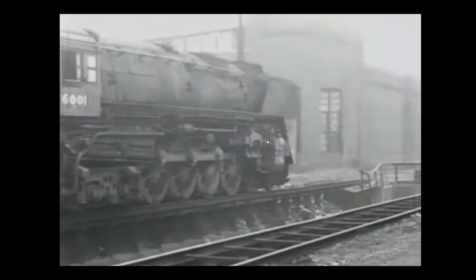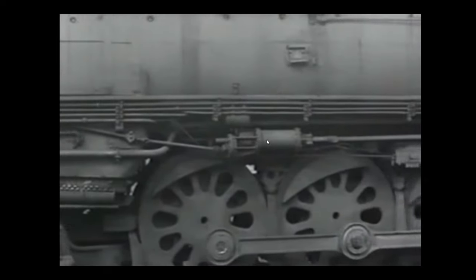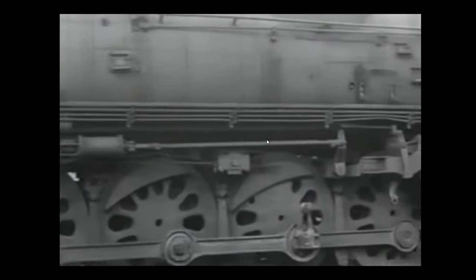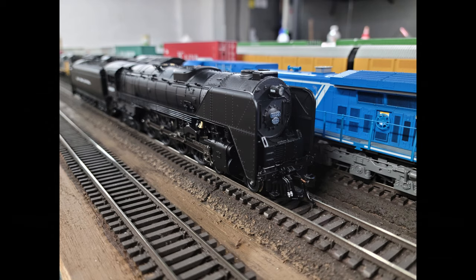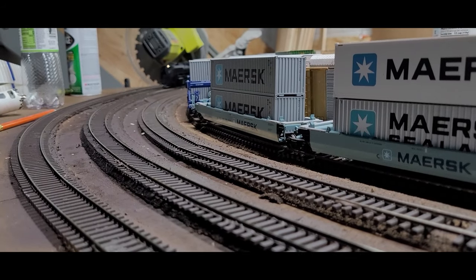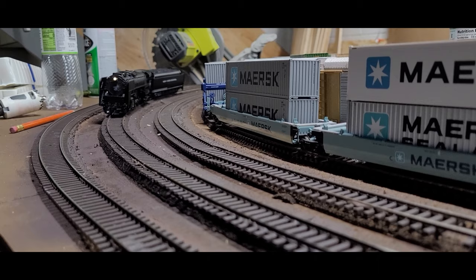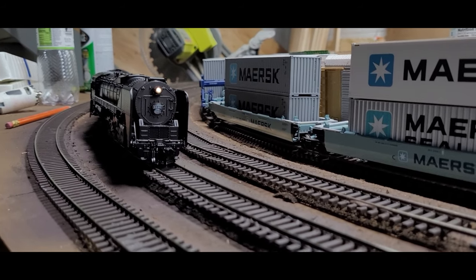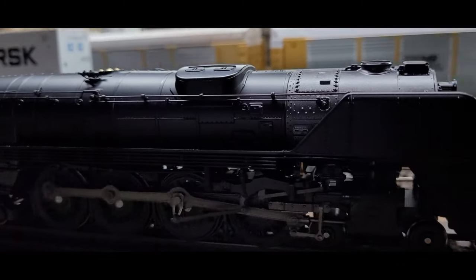The NYC dieselized their easternmost divisions first, and by 1953 all of the remaining 4-8-4s were pushed into Ohio and Indiana, where they saw some passenger service but were primarily used for freight duties. Their great weight restricted them to a few routes on the former Big 4 lines. The 4-8-4s were not really suitable for low-speed duties, but they soldiered on until 1955–1956 when their equipment trusts expired and the road completely dieselized.